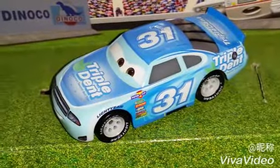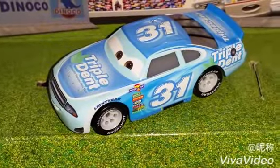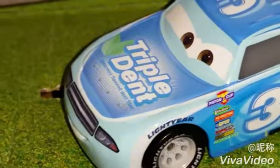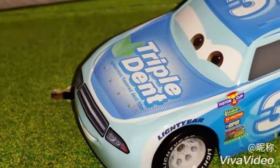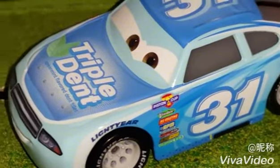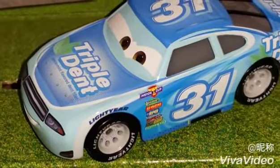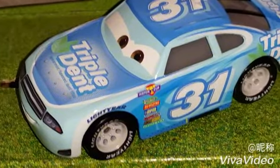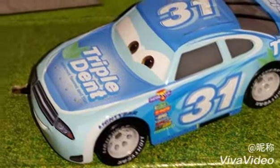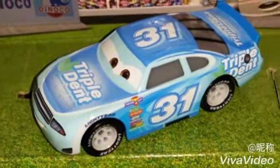Like in the movie, he is the triple dent Cars 3 stock car, and his sponsor is Triple Dent, spearmint flavored dent filler. And if you don't remember about Triple Dent, it was also the Triple Dent gum from Disney Pixar's Inside Out, which came out in 2015. And now it makes an Easter egg in Cars 3.